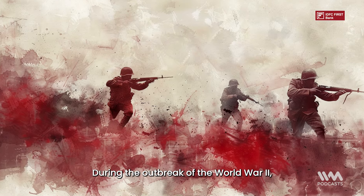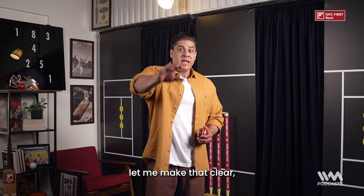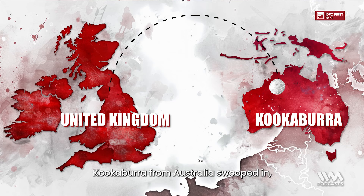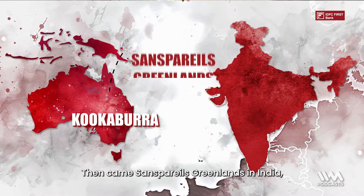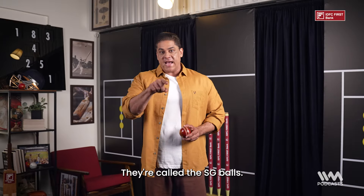During the outbreak of the Second World War, Duke and Sons failed to hold on to their market outside of the UK, and a company called Kookaburra from Australia swooped in, hit a contract from the Australian cricket board, and started to manufacture cricket balls. Then came Sands Merell's Greenlands in India, which makes balls specifically used only in India for test matches — called the SG balls.